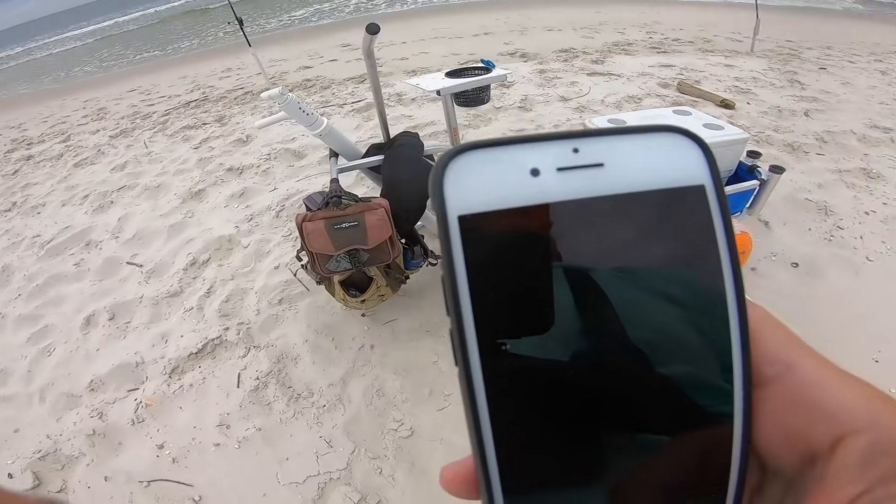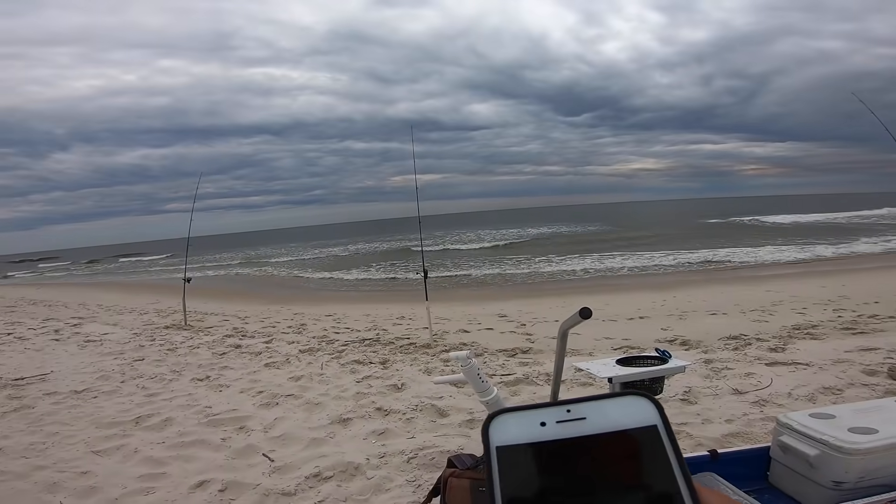First fish was about 3:15 — that was our first pompano.